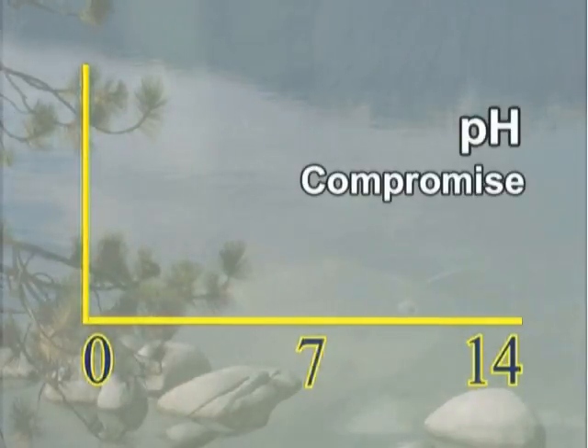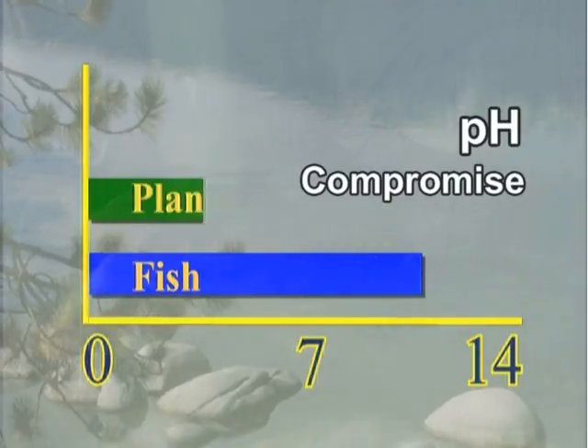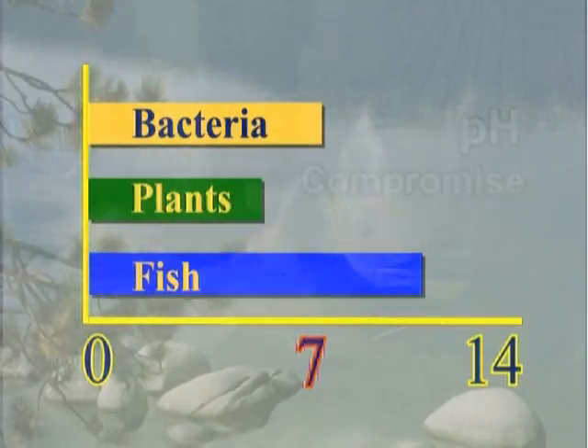There is a compromise in pH. Most fish do best at a pH of 7.5 to 8.0, but most plants do best at a pH of 6.0 to 6.5, and the nitrifying bacteria do best at 7.0. The compromise for optimal production in aquaponics is 7.0, neutral.